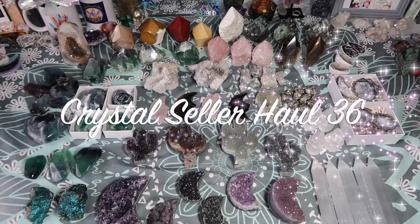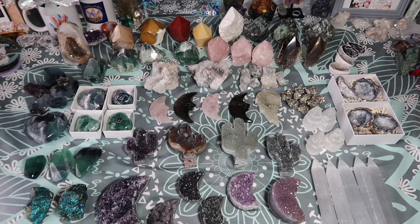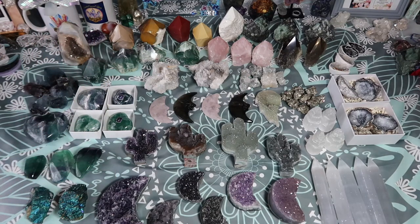Hi guys, welcome back to my channel, or welcome to my channel if you're new here. My name is Anna, and today I have another seller's haul for you guys. I am so excited because we have so many new goodies out on the table. I ended up getting a lot of stuff from different places — I have some shapes from Uruguay, some Mexican fluorites, some Brazilian pieces. It's kind of my little international table.